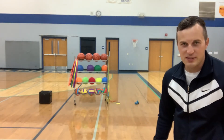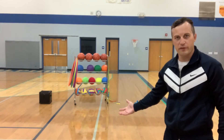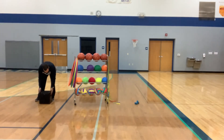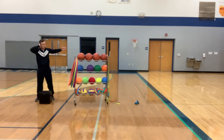Welcome to Mr. Heinrich's virtual gym class. Let me show you around some cool features. This black speaker plays music so you can do some cool dance moves.